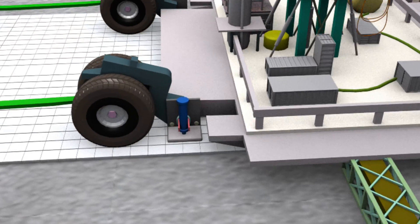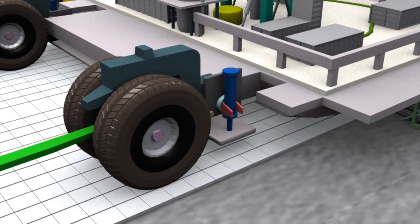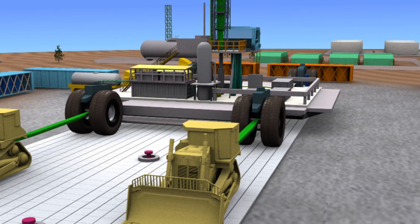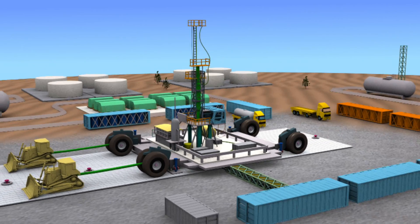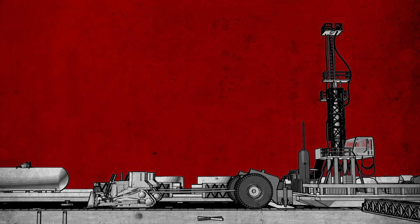These rigs are highly mobile, skid-mounted, electrically driven, 1000 horsepower drilling rigs. They are the first of their kind with wheels attached to their base structure. Unlike conventional rigs, they can move between well slots easily and quickly in just 4 hours without rigging down. They have 500,000 pound hook load capacity for shallow to deep well depths.